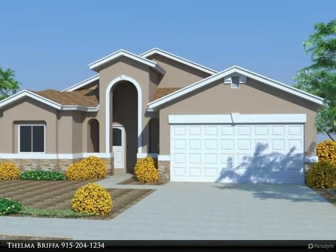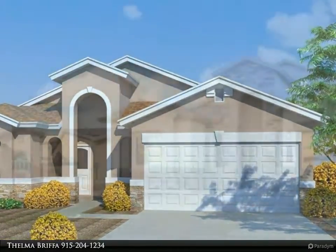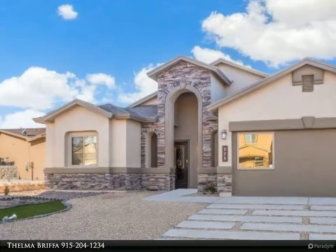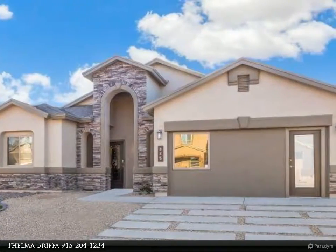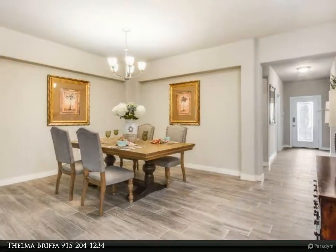Welcome to the Better Homes and Gardens Real Estate property visual tour. This is part of our complete listing marketing package for every listing. Construction has not started yet; the floor plan is a proposed floor plan and may be subject to change.